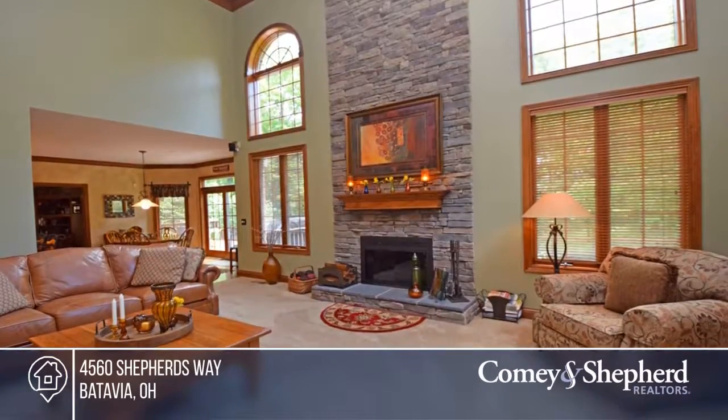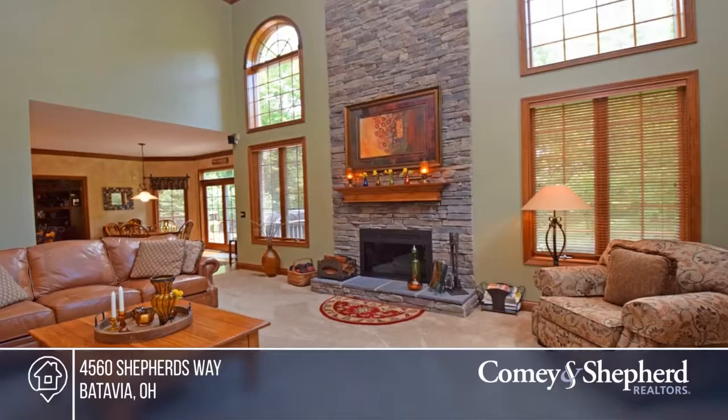Sitting on five private acres, this stunning custom build boasts five bedrooms and three and a half bathrooms.